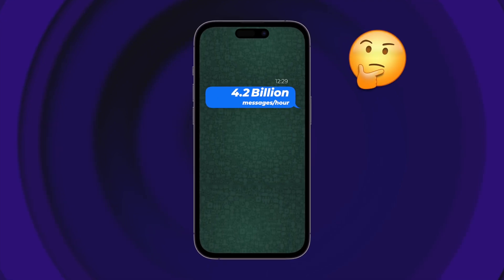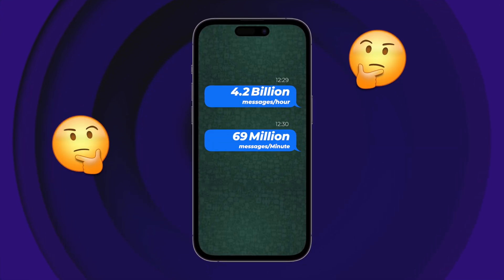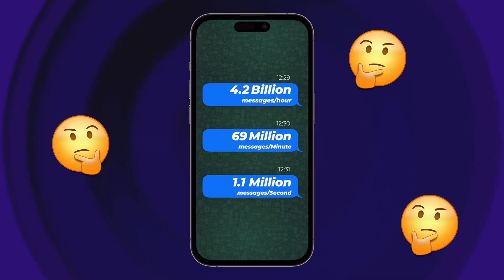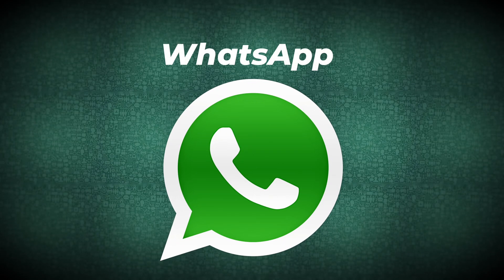4.2 billion messages per hour, 69 million messages per minute, and that means 1.1 million messages per second. Yes, that is WhatsApp for you.